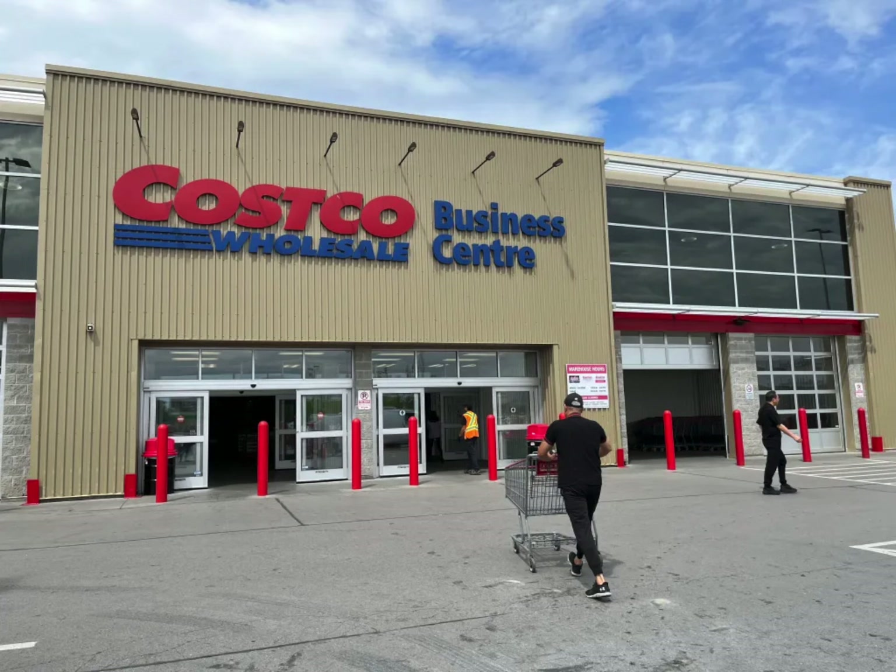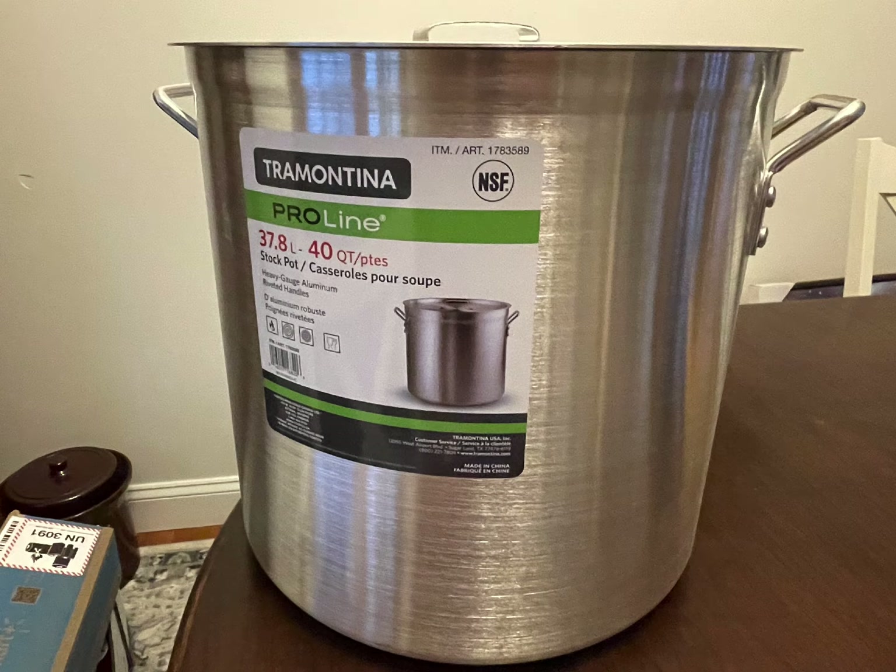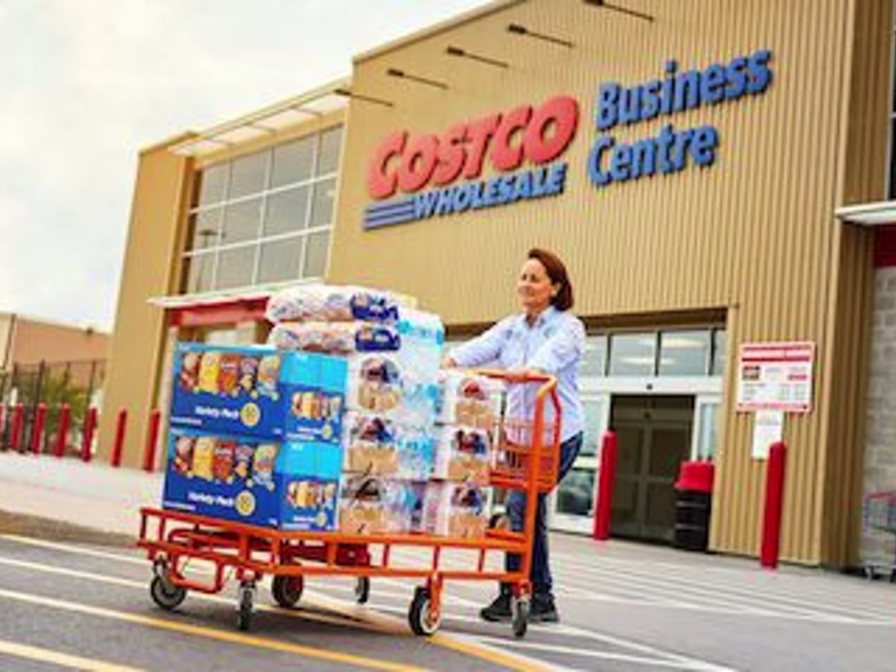We wasted no time. First stop, Costco Business Center in Ottawa, where we found the perfect 40-quart pot to use in our sugar shack for filtering syrup. And yes, this is one of our new essential items for this upcoming maple season. We definitely recommend going to Costco Business Center for any sort of maple needs that you might have.